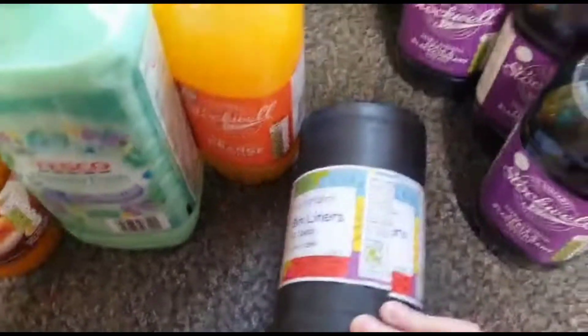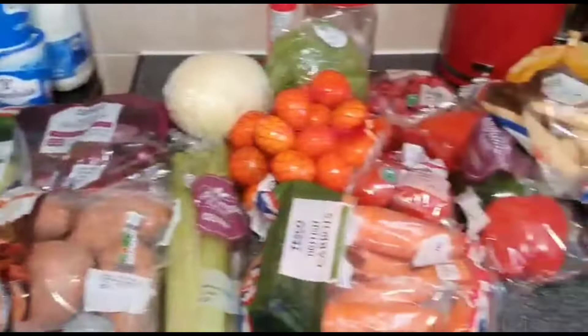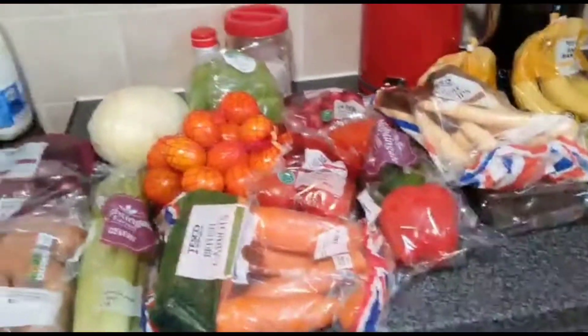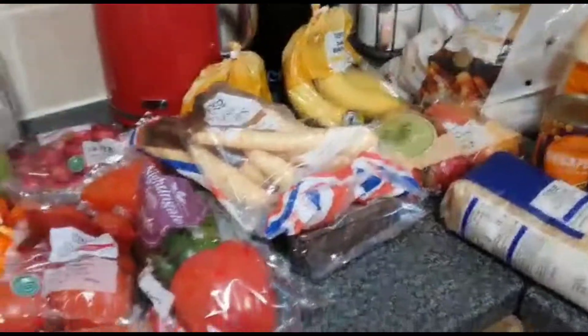I also got bin liners, boring but necessary. I think that's everything — there might be something I'm missing but I'll find it later. I think I did quite well for my money and I've got some nice warm-hearted meals planned. If you liked the video, please like and subscribe and I'll see you in the next one!